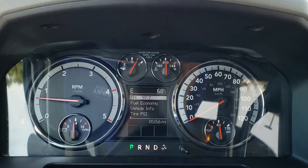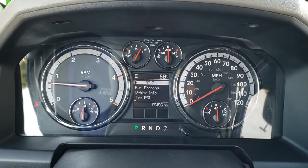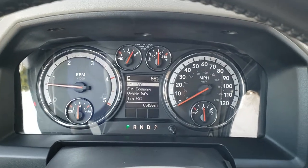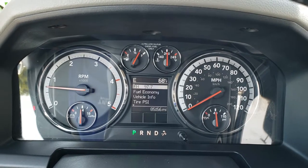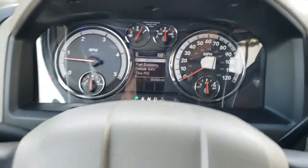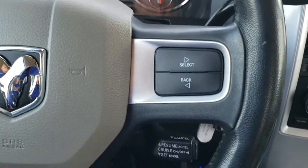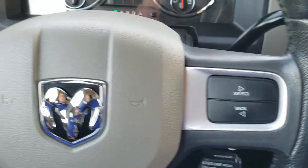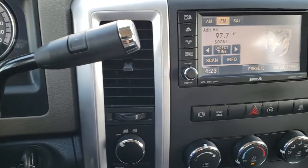As you hop inside the truck, the instrument cluster is very nice and clean. This one has 85,156 miles — unbelievable for the condition of the truck. It has an outside temperature and compass display, and it can do fuel economy as well. A leather-wrapped steering wheel that's in really nice condition. Cruise controls on the right, and information center controls on the right and left as well. 6-speed automatic transmission.